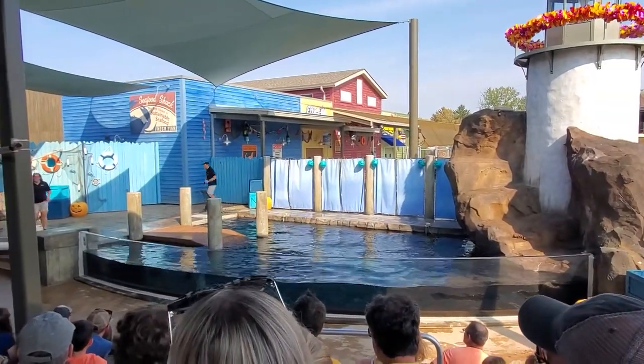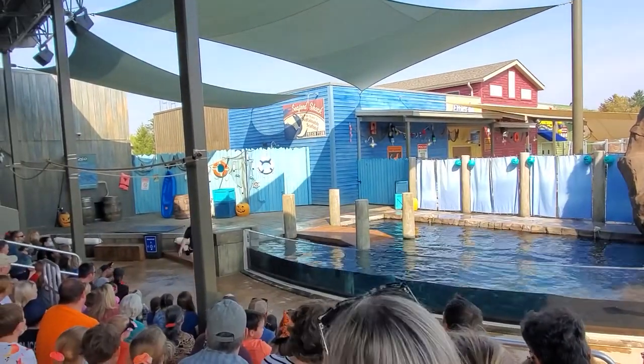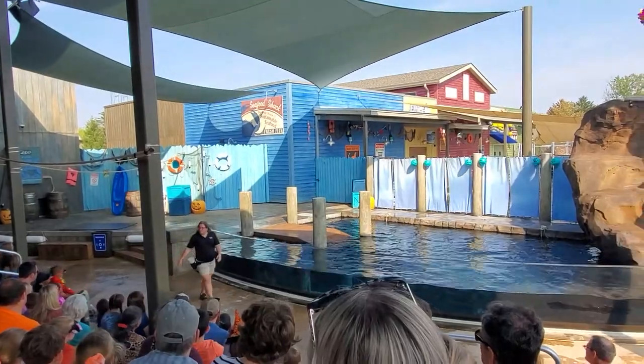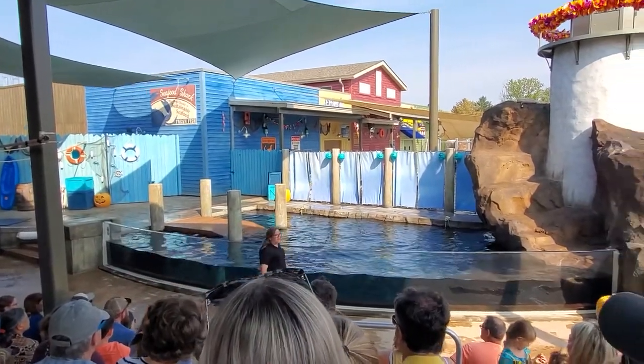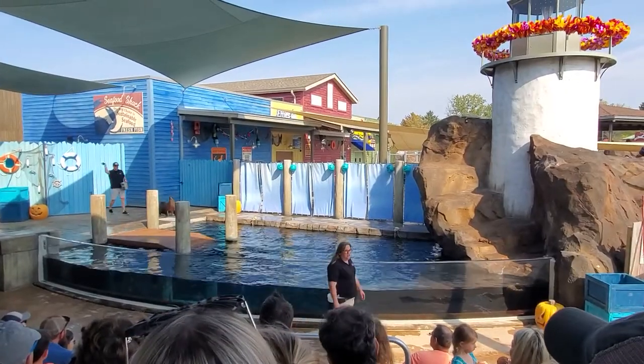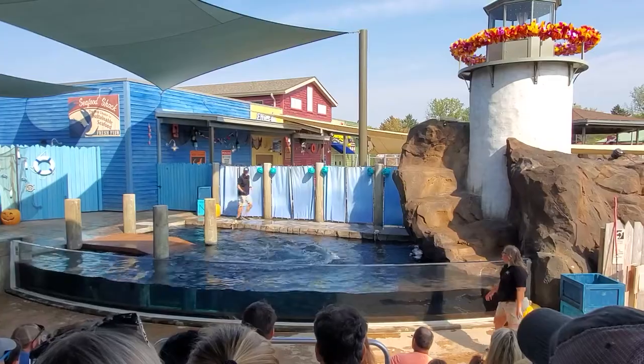These animals can actually be found up and down the west coast of North America. Believe it or not, you can actually find them as far north as Canada and as far south as Mexico. They have a really large range of territory. When they're not in the water, you can find them hanging out along the rocky, jagged coast, enjoying some sunshine, laying out in the sun.